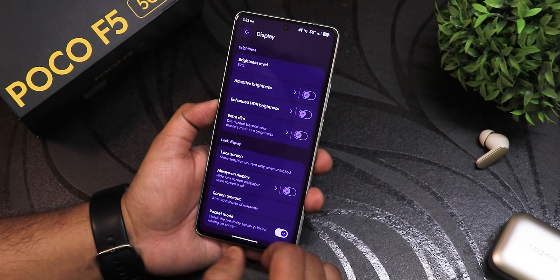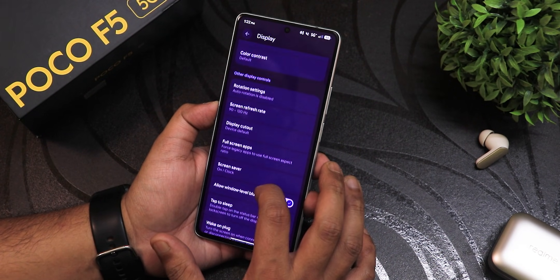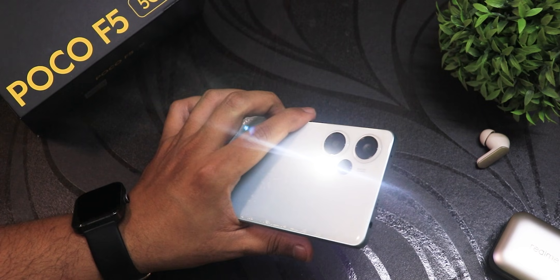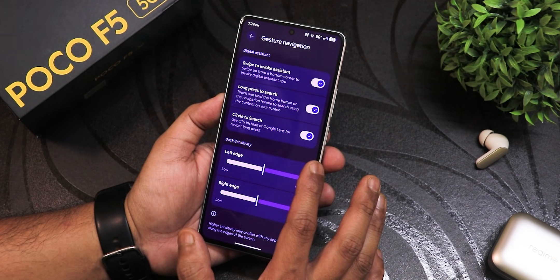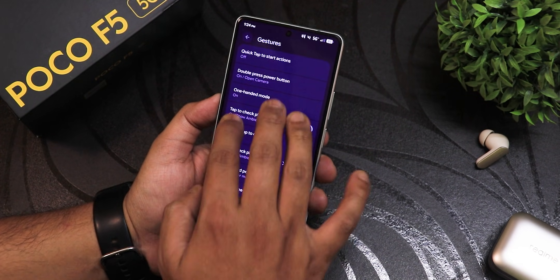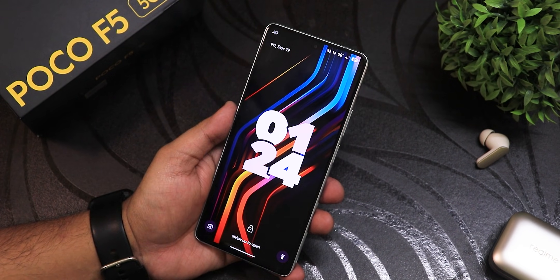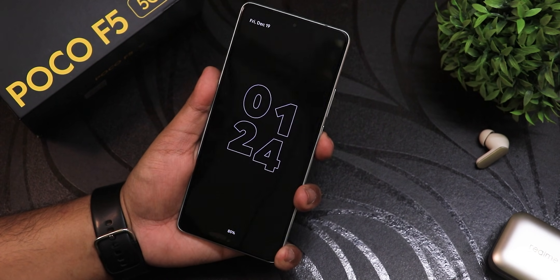In display settings there's pocket mode, enhanced HDR brightness — I've disabled that as it was doing weird things — double tap to sleep, high touch polling, display saturation, and everything. In system settings there are button customizations: long press to toggle torch, navigation modes with navigation hint, swipe to invoke assistant, long press to search, circle to search, and three-button navigation. There are gestures, quick tap actions, swipe to take screenshot, lift to check phone with ambient display enabled, double tap to wake, and film scanner. Always-on display looks super beautiful with its animation.